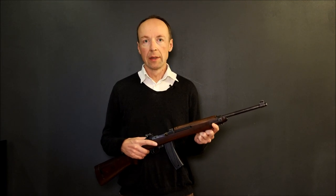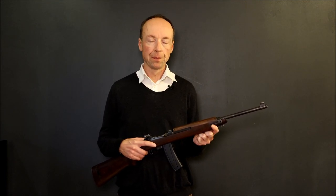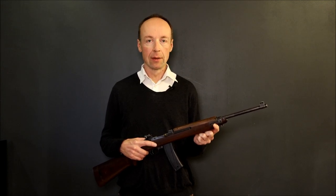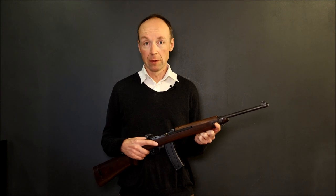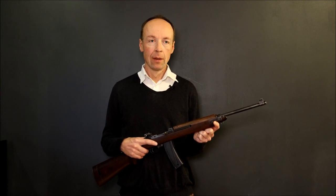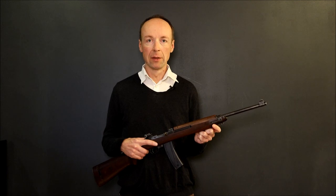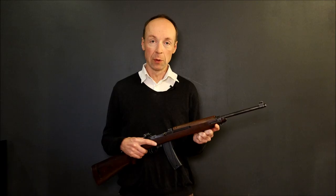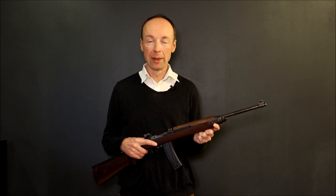The M1 carbine is not a true rifle. It is something between a submachine gun and an assault rifle — an early personal defense weapon, maybe. I guess it was first of all meant to replace the Thompson submachine gun, which was heavy, expensive to make, short-ranged, and underpowered.